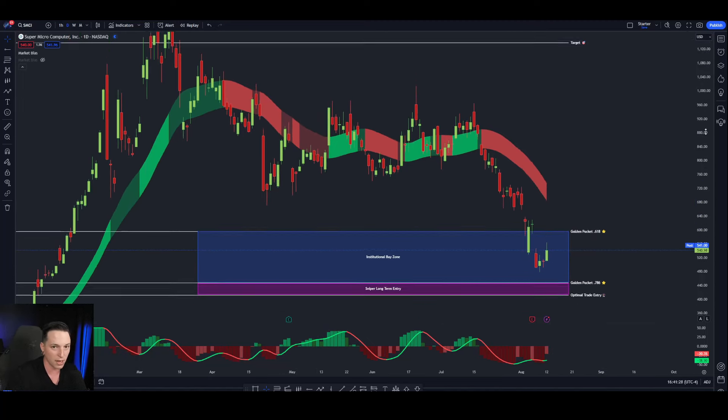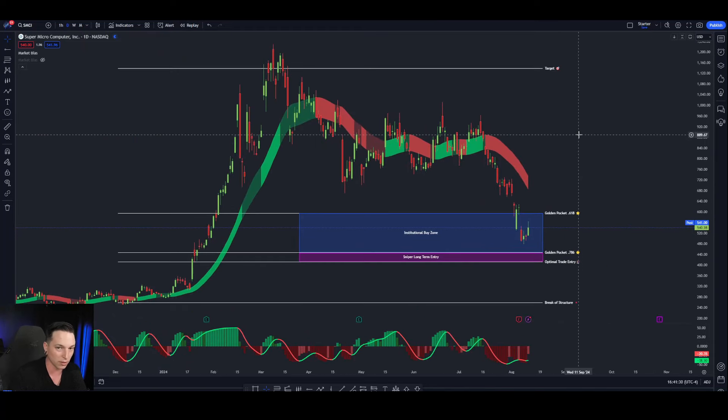Now, I do have SMCI calls that I've been holding for a very, very long time. They are completely nuked. They're going to expire worthless coming up on the 16th, but I do think that there's a good chance in the short term to ride SMCI back up to $680, setting a stop loss at lower lows.